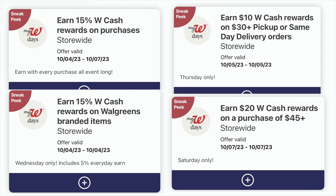Be sure and go ahead and clip all of these digital coupons, whether you plan on using them or not, because you never know what's going to pop up during the week — extra coupons or deals we didn't know about. The coupon that says 'earn 15% Walgreens cash rewards on purchases storewide' is the one that lasts through the entire event. So if you go in on Thursday, you'll get that extra 15% and it will stack with any booster coupons you have.